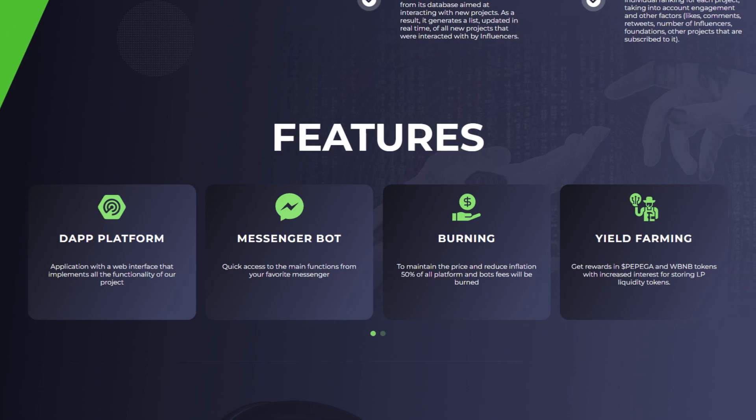Pepe Gem AI has a couple of nice features. First of all, they have the Dapp platform, an application with a web interface that implements all functionalities of the project. The second one is the Messenger bot, where they have quick access to the main functions from your favorite messenger. They have token burning — to maintain the price and reduce inflation, 50% of all platform and bot fees will be burned.